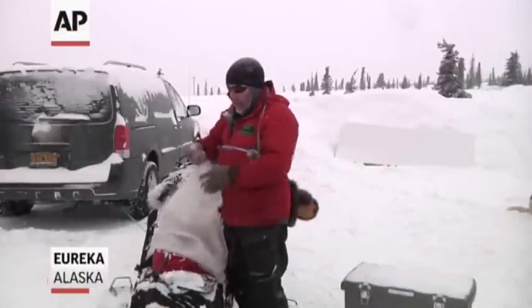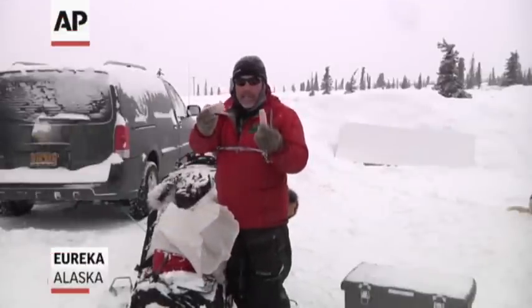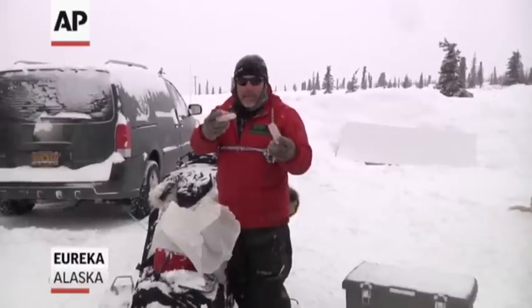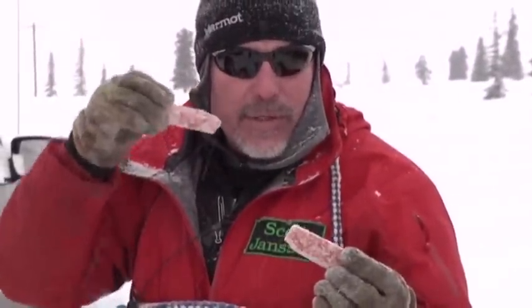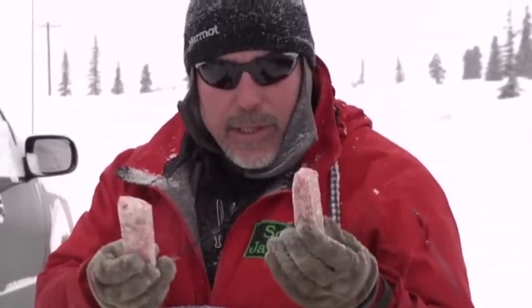The snacks that I give out on the trail are snacks like this. These are pieces of meat that are cut up, and they're cut small enough so that the dogs can use the leverage of their jaws to chew it up and eat it quickly along the trail.